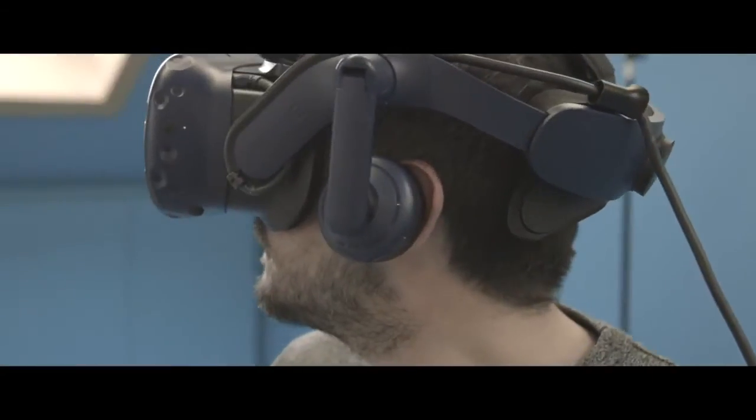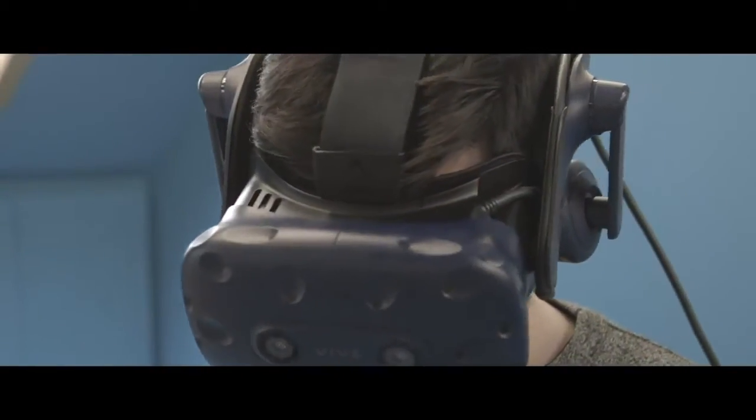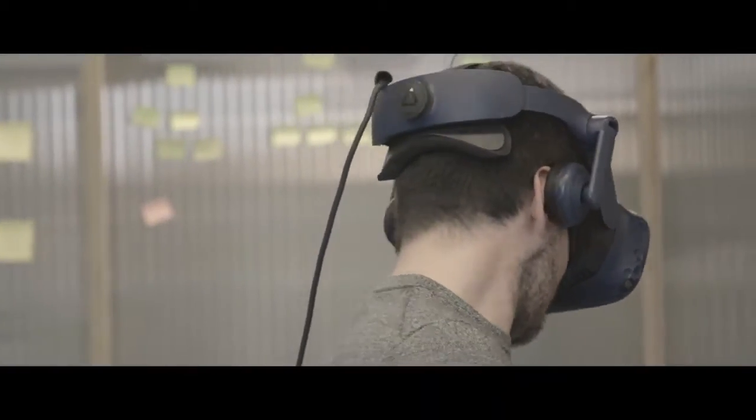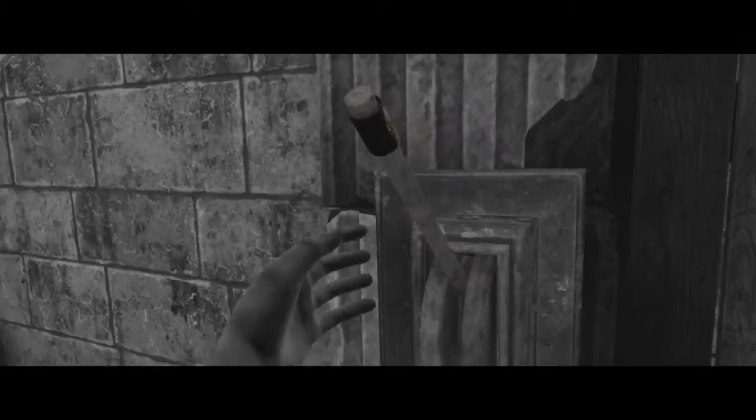One thing we quickly found out was that there is such a thing as VR legs — a sort of tolerance to the motion sickness you experience when playing VR games. The downside of this is that as a developer and tester, you very quickly develop these VR legs, but that also means you quickly lose your ability to estimate for other people just how comfortable or uncomfortable something might be in virtual reality.